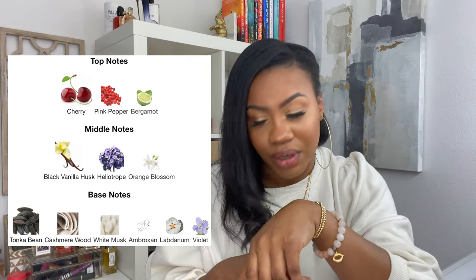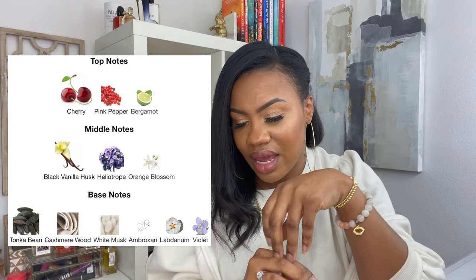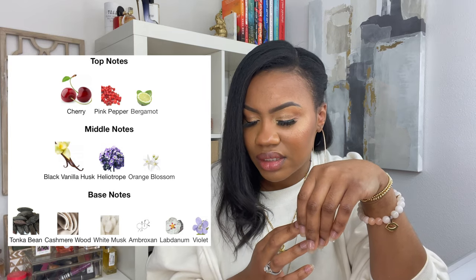I've already smelled this before, so this is not a first impression. This is classified as a fruity vanilla, but I don't want to say that it's fruity — this is more of an almondy sweet vanilla. In the top you have cherry, pink pepper, and bergamot. In the mid you have black vanilla husk, heliotrope, and orange blossom. The opening has a Coca-Cola root beer type of feel to it — it's kind of fizzy and bubbly. I think it's because of that cherry, pink pepper, and bergamot that gives it that soda type feel.